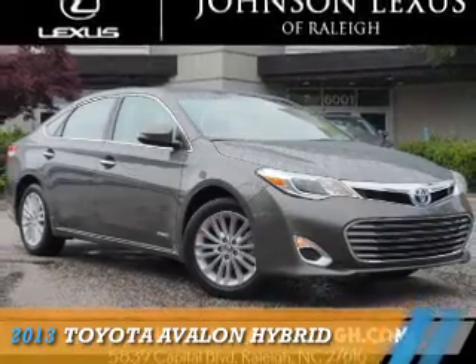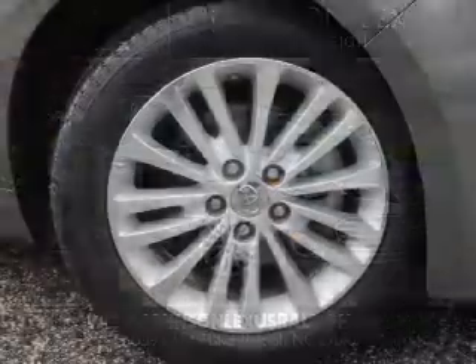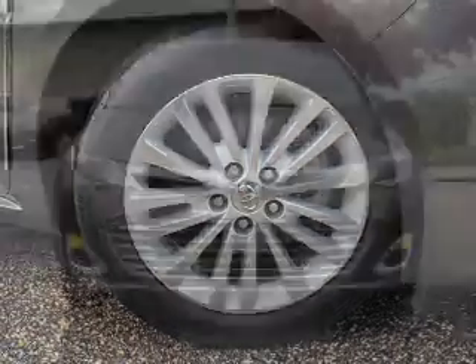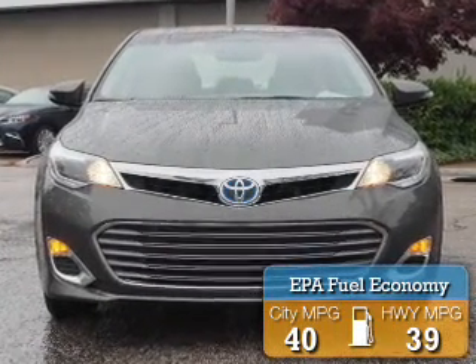Presenting the 2013 Toyota Avalon Hybrid. It's powered by front wheel drive, a 2.5 liter 4-cylinder engine, and a continuously variable transmission. Great fuel efficiency saves you money by requiring fewer trips to the gas station.